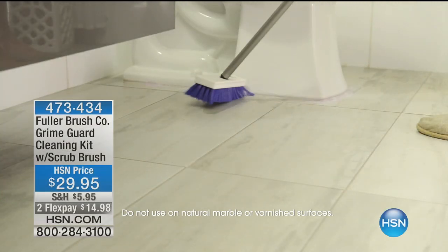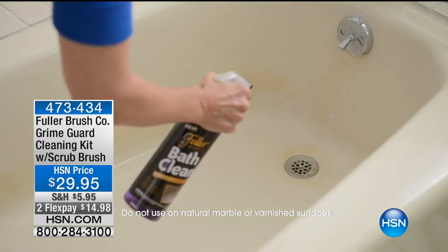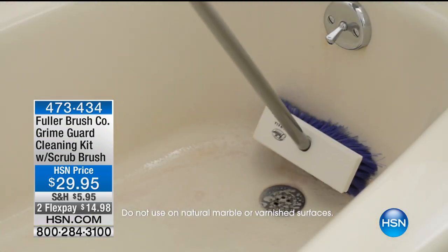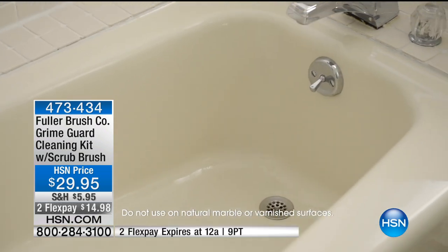Proud to share with you the Fuller Brush Company — 110-year anniversary this year. Congratulations to Fuller. Look at all these great brands we've had for decades and decades out there doing their thing. We all know about Fuller Brush.